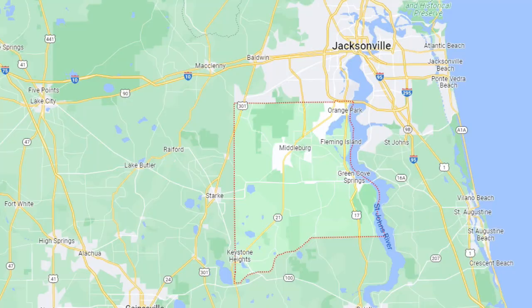Hey, first off, where is Keystone Heights, Florida? Take a look at this map. As you can see, everyone knows pretty much where Jacksonville is. Well, Keystone Heights is located in Clay County, and as you can see, Clay County - that's outlined on this map - is adjacent to Jacksonville, which is Duval County.